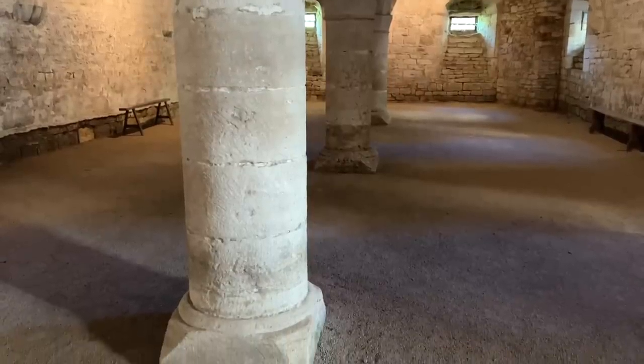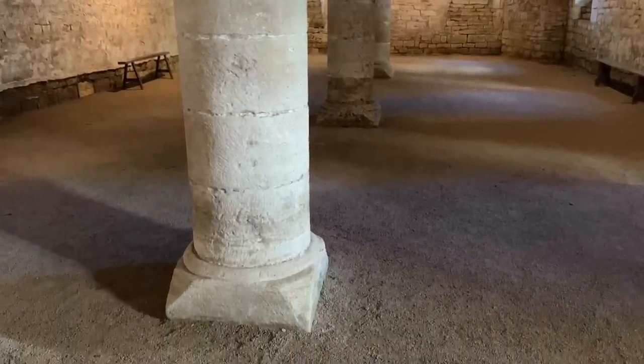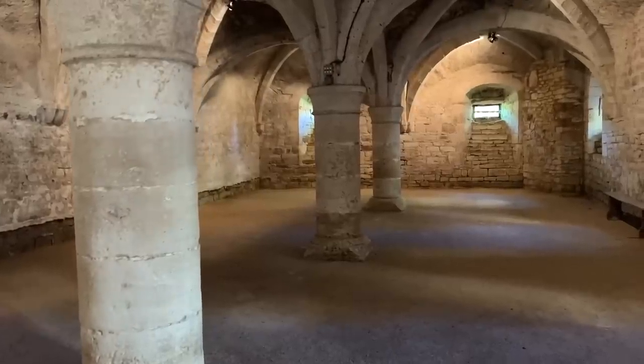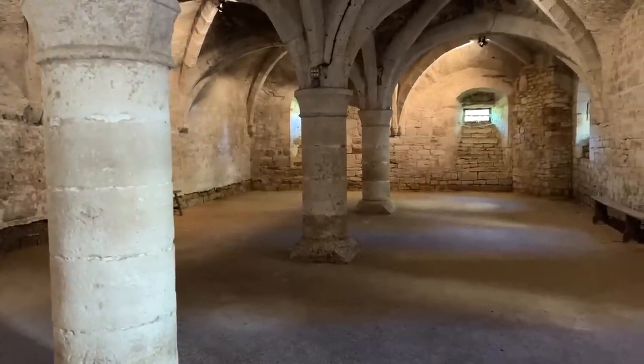Through the excavations, they discovered the bases of the columns, and also many other things. During the 19th century when they filled up the cellar with rubble, they took materials from the chateau itself — sculpted stones, floor tiles, and so on. These were discovered during the cellar excavations, and during the tour you will see many things found here.